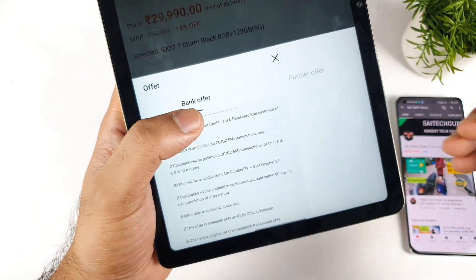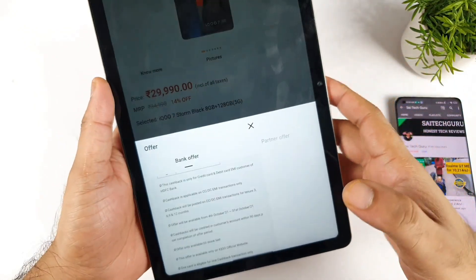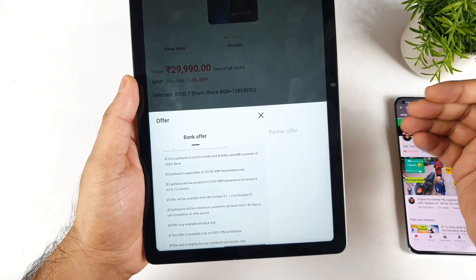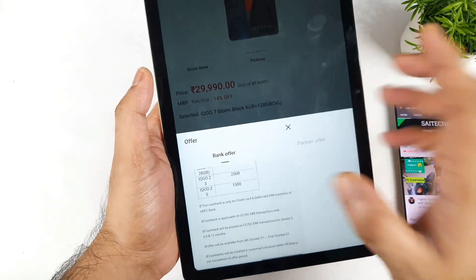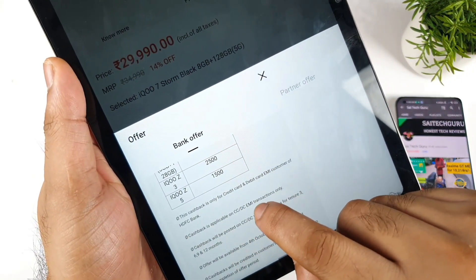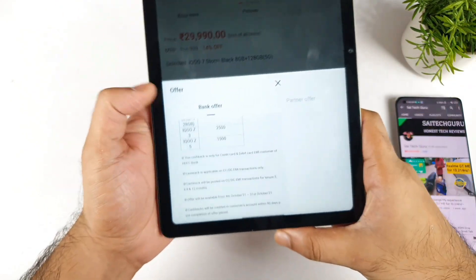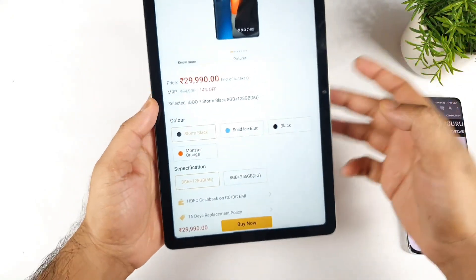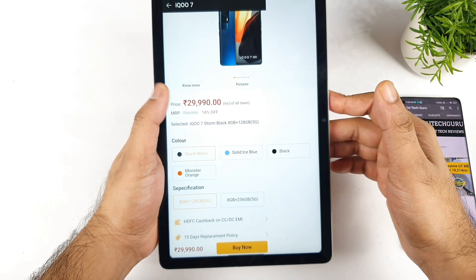The offer will be available till last stocks, and it runs from 4th October to 31st October. So there's still a lot of time left — if you're planning to buy, you can plan to buy from the iQoo website with the 3,000 rupees discount. Under these conditions you can get the iQoo 7 for about 3,000 rupees off, making the total price approximately 27,000 rupees.